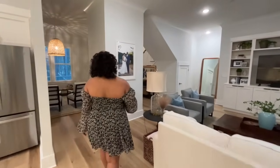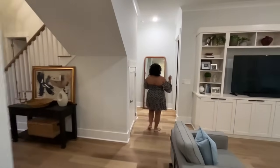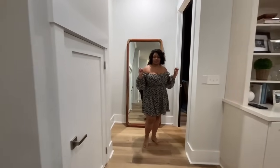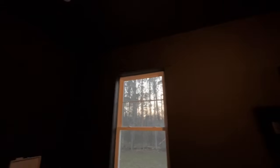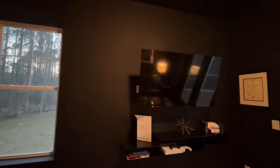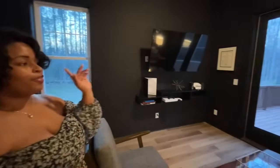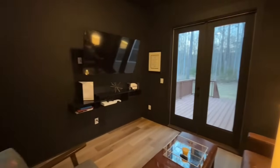Now y'all can follow me into the man cave. Most people do the man cave in the bonus room upstairs, but my husband wanted his downstairs. He said, 'When I have the boys over, I don't want everybody tracking up and down those steps.' So he did his blacked-out man cave downstairs. He loves this room — this is where he plays his games. He has his fridge, his bar over here, his record player. What's so special is he has double doors that go straight out to our grilling deck, so he can be in his man cave and grill at the same time. It's just such a vibe.